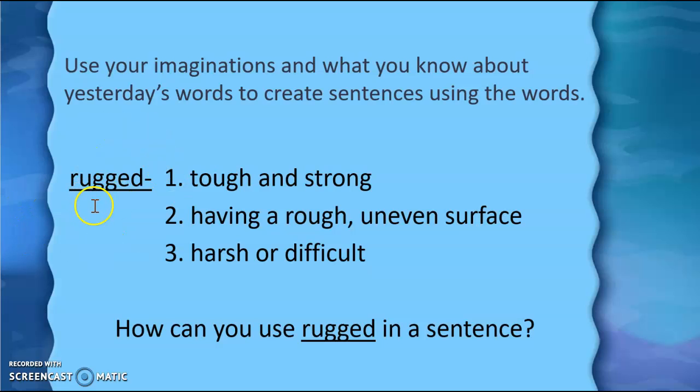The first word that you are going to use is rugged. Now remember there are multiple meanings here, so you could use this definition, which refers to tough and strong, or you could use the word rugged in a sentence using this definition — having a rough or uneven surface — or this definition, harsh or difficult. So take a moment and you are going to use the word rugged in a sentence. You can pause this video if you need more time.